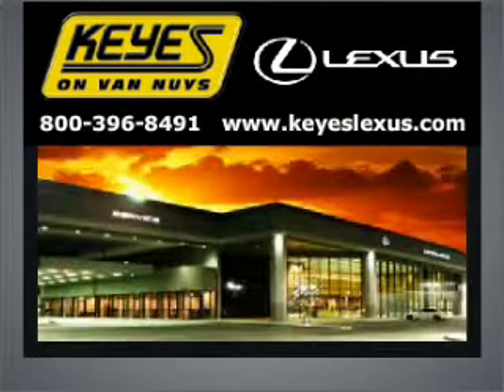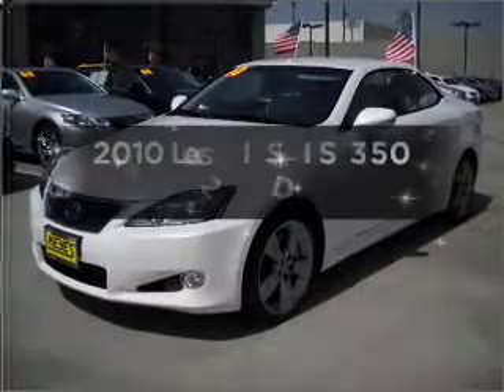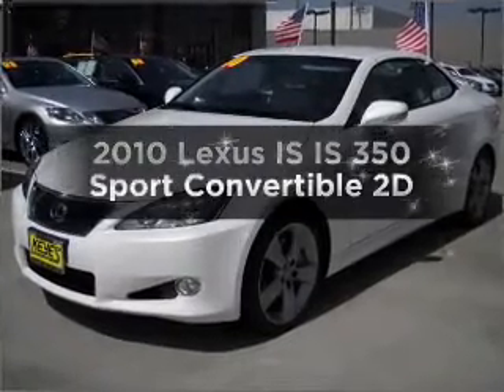Welcome to Keys Lexus, where it's fun to buy cars. We specialize in excellent service all the time. If you're looking for a first-rate auto, this one could be yours today.